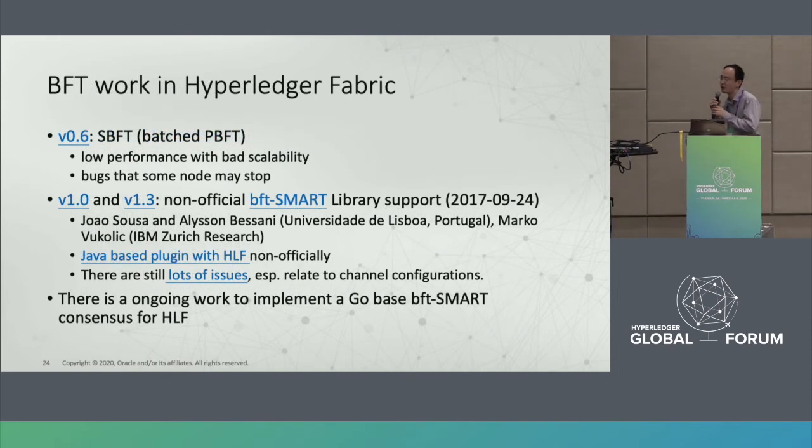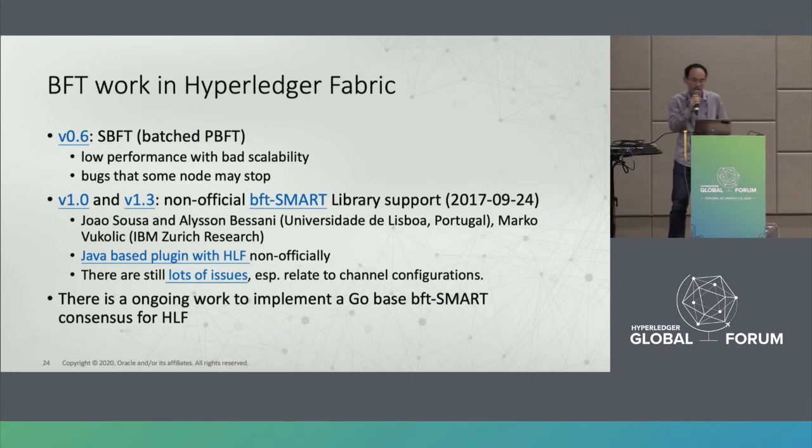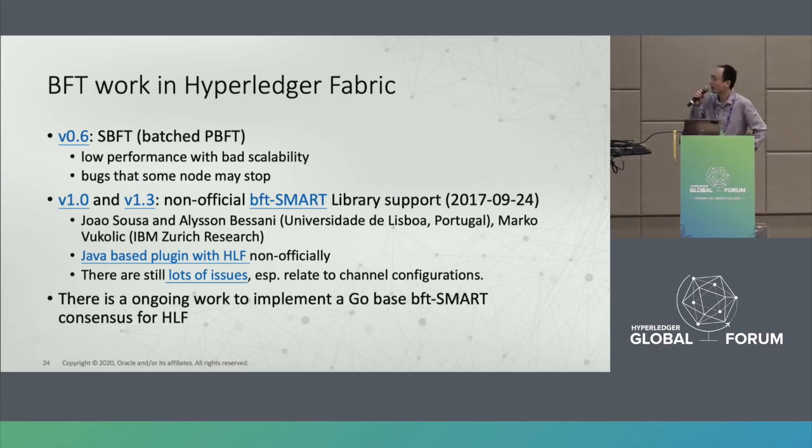How about today's Hyperledger Fabric BFT work? Since the early version 0.6, there was some BFT implementation in Fabric, but it was very buggy and the performance and scalability were not good. In versions 1.0 and 1.3, there is no official BFT support in Hyperledger Fabric, though there are some third-party implementations. There is ongoing work to re-implement the BFT-Smart library using Golang to integrate into Hyperledger Fabric, hopefully this year.